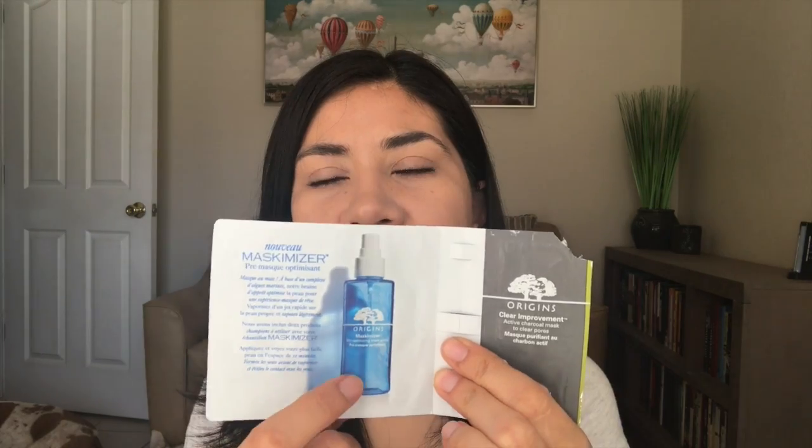The last two are masks. One is from Origins — the Clear Improvement Active Charcoal Mask — which came with a set of two and a little spritzer vial. I've used this mask before and it's okay, but it's not my favorite and I wouldn't purchase it. The other was the Sephora Mud Mask Purifying and Mattifying, and I did enjoy this one and would consider purchasing it in the future. I also have a comparison video coming up comparing this mask to the one from Clarins, so stay tuned.